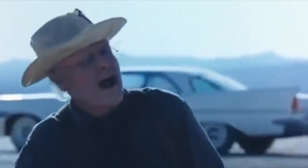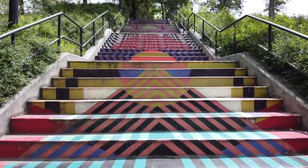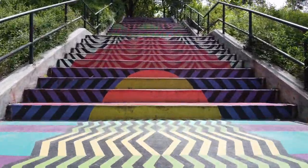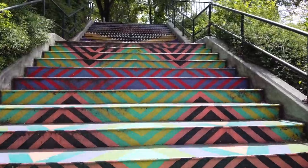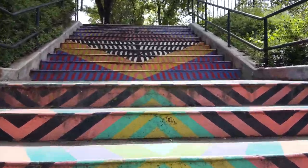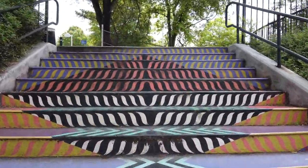Want to see some colorful stairs? These stairs are actually known as the Hypnotic Stairs. They're right across the road from World's Fair Park — it was actually done in 2017, and that is all the information I have on these stairs.